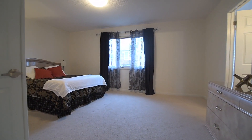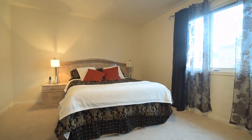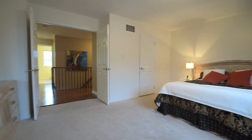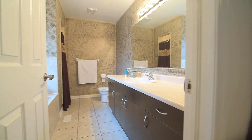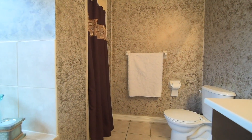Through a double door entry is the master bedroom. This beautifully bright room is filled with abundant natural light, has a walk-in closet, and a gorgeous four-piece ensuite with an extra-long vanity and plenty of toiletry storage, a separate shower area, soaker tub with ceramic surround, as well as a ceramic tile floor.